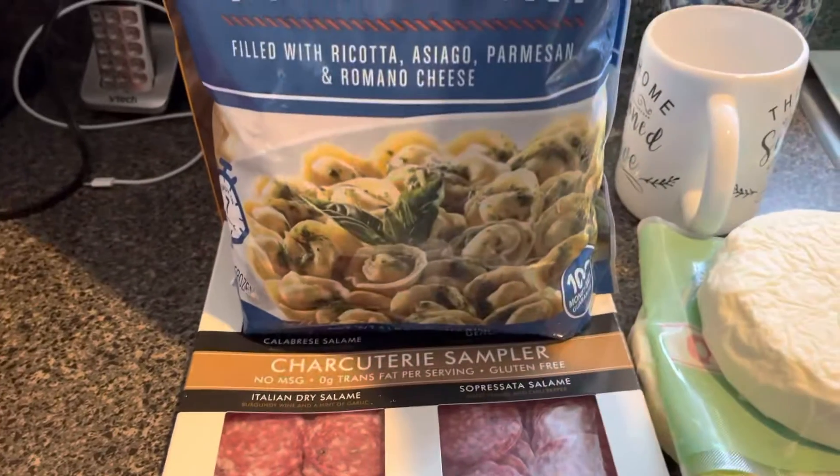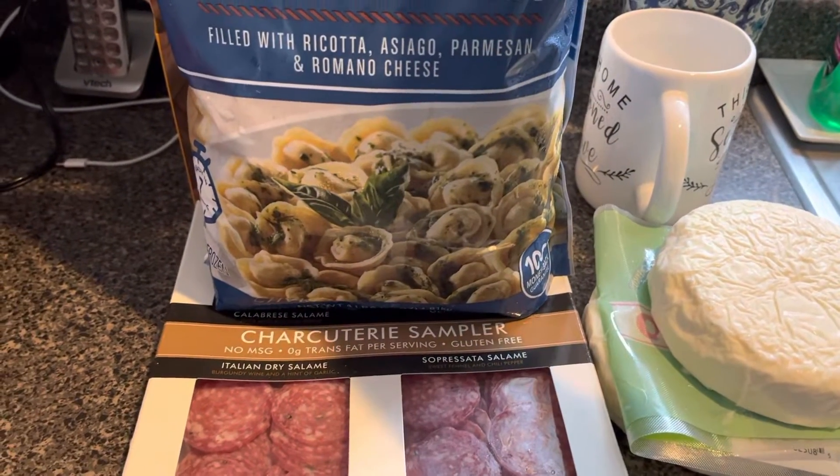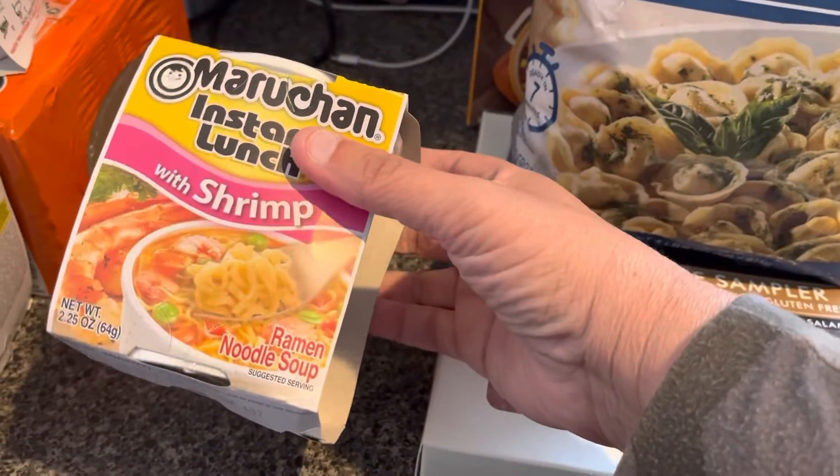The chicken broth was a Walmart Super Walmart purchase. I got the four cheese tortellini — I like tortellini, we don't have it a lot, but I'm going to make a salad with it, so that's kind of why I got that.